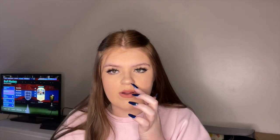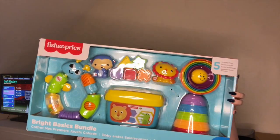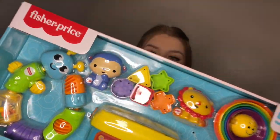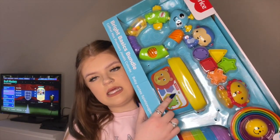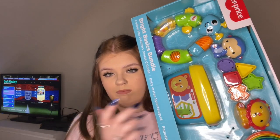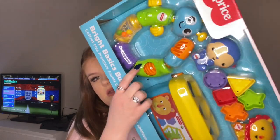He also got a ball pool tent from Amazon — it's a big tent with a ball pool in it with turquoise and white balls. Another thing he got was this toy set from Fisher-Price which just has stacking ring things and some other extra bits to play with.